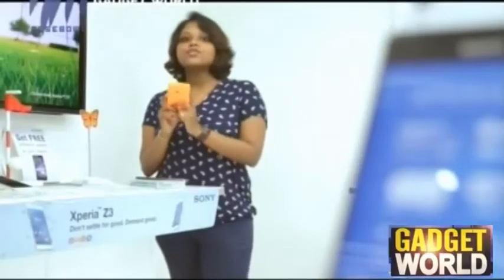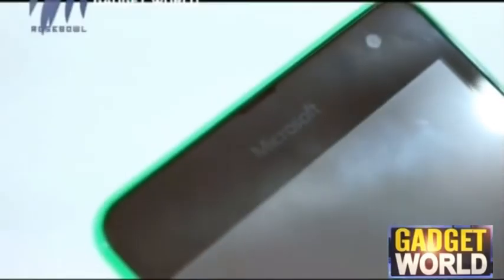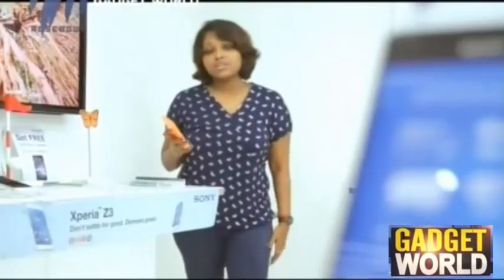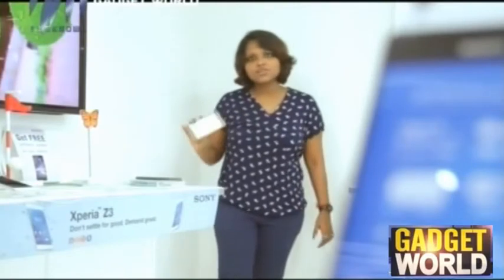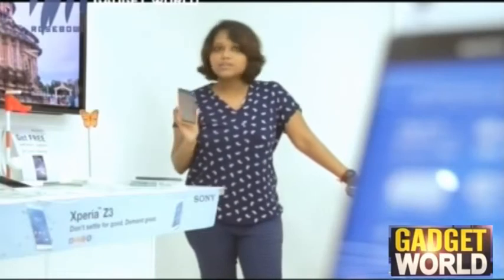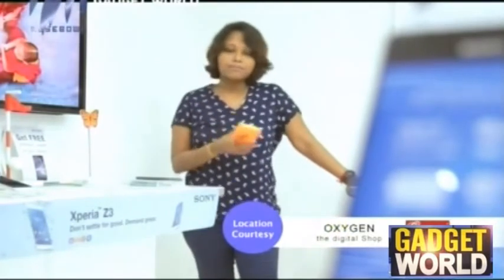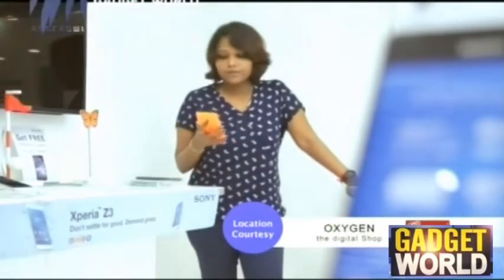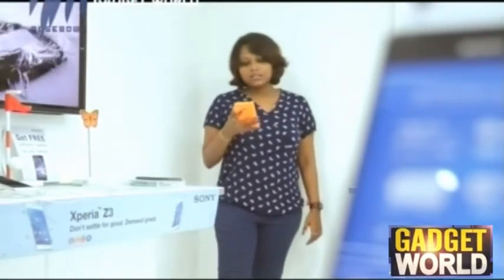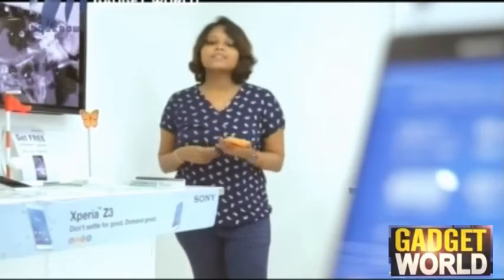Moving on to the final verdict of the Nokia Lumia 535, it has almost all the features you are looking for in a smartphone in an affordable price range. If you have a tight budget and are looking for a smartphone, this is a good choice. However, compared to its price range, the imaging department and display features are not so appealing. The Nokia Lumia 535 comes at a price range of about Rs. 7,700.